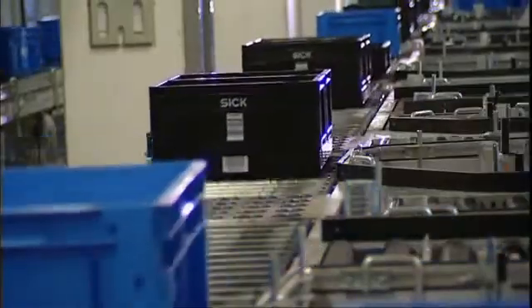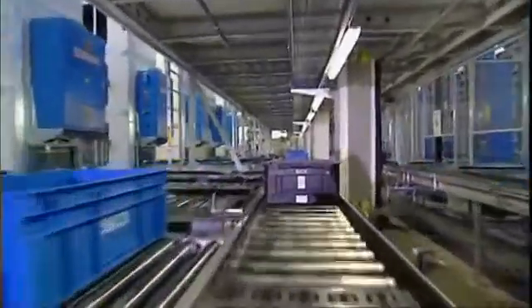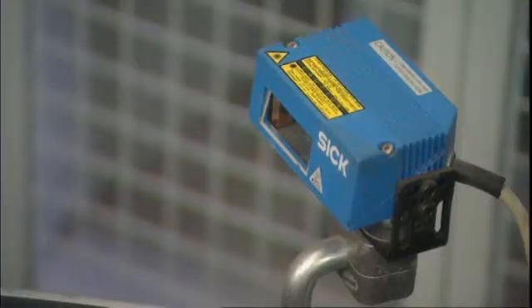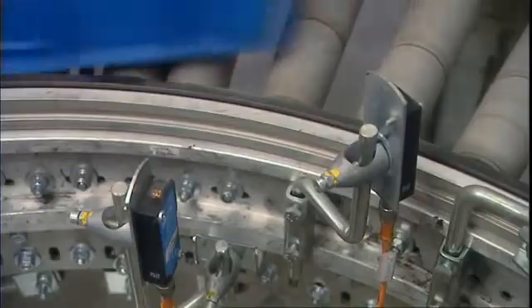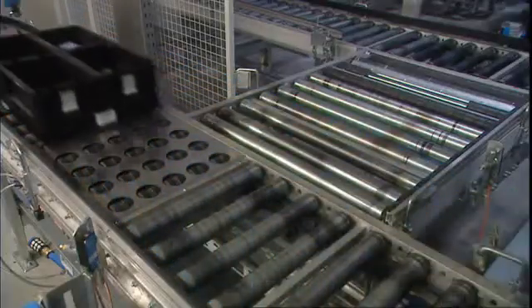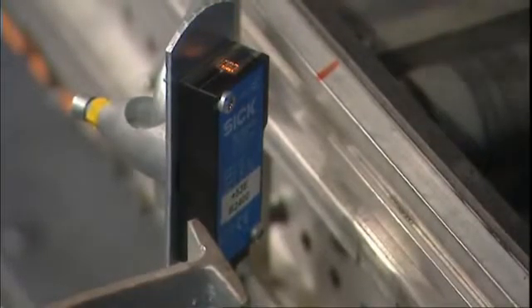Incremental encoders monitor the speed of the rollers and thus also the speed the totes are conveyed at. At various points on their way through the logistics center, the totes are identified by barcode readers. Automatic destination control ensures reliable flow and fast availability of the SKUs, either for storage in the high bay warehouse or for making up orders and preparing them for shipping.